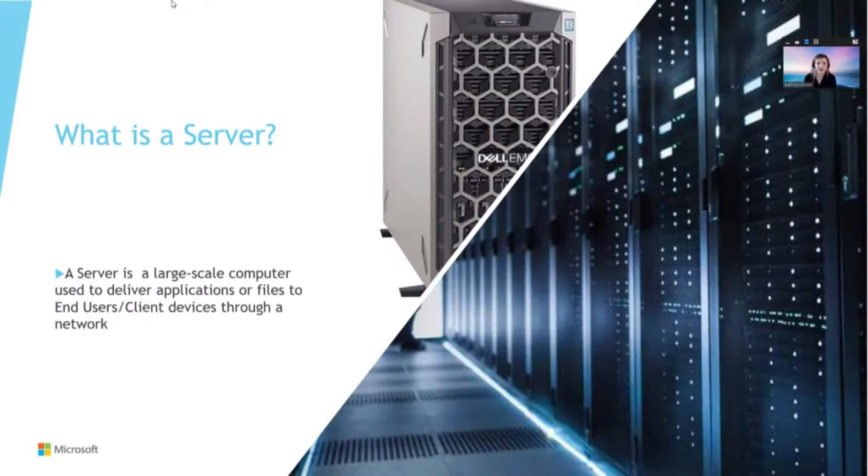What is a server? It is a large-scale computer — it functions like a computer but is built to deliver applications to multiple end-user devices. An end-user device is a laptop, a desktop, anything your employees use to pull files or access their email. The server delivers applications like Outlook, provides files, and provides DNS and domain controller services. There are many different workloads and applications you can host on your server and deliver to your employees — it's a single, central point of management.